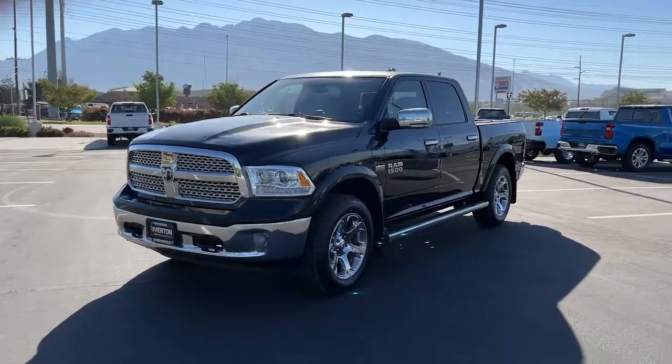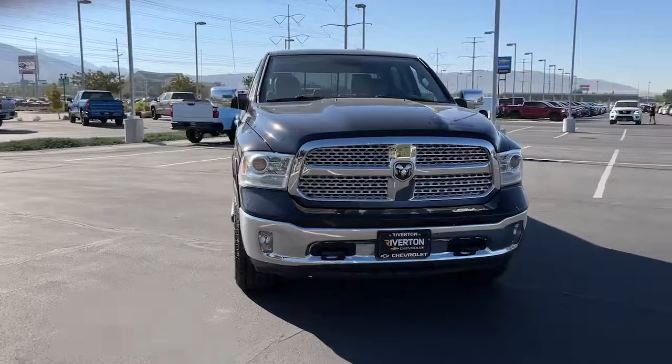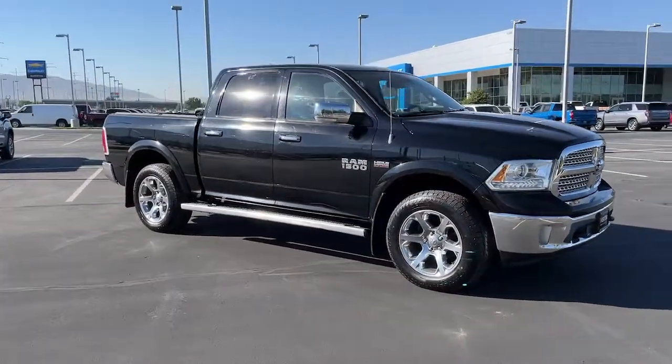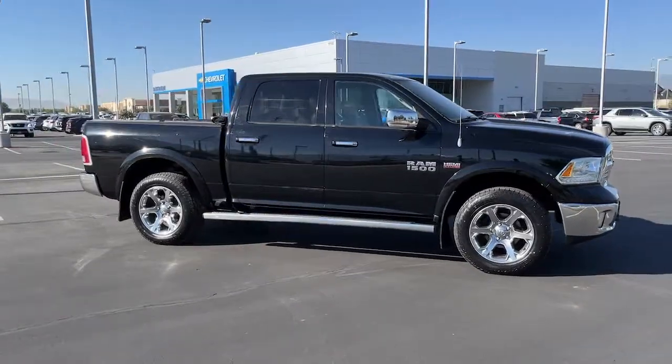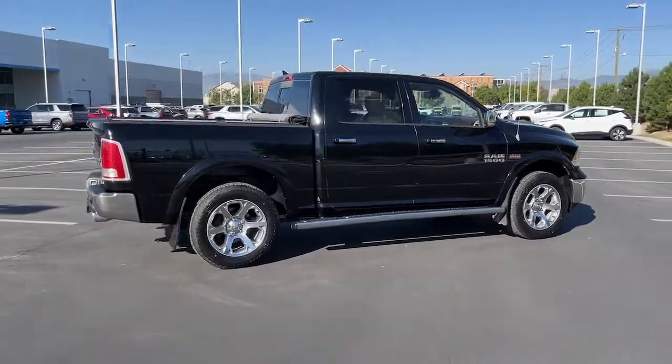Picture yourself in the 2013 Ram 1500. With less than 90,000 miles on the odometer, this vehicle stands out from the rest. The Ram 1500 delivers gritty towing capability, passenger-focused comfort and safety features, and surprising fuel efficiency.